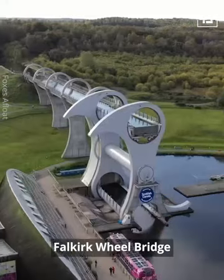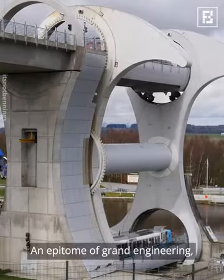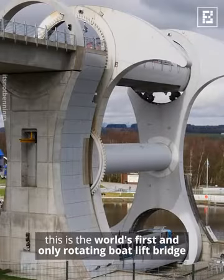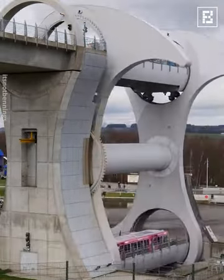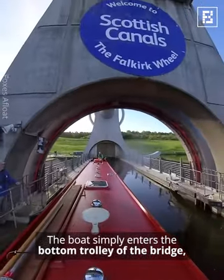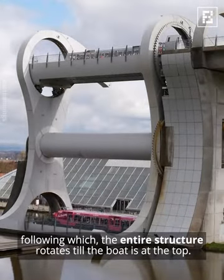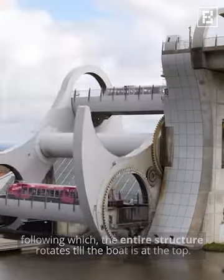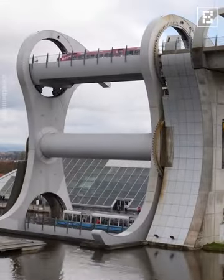The Falkirk Wheel Bridge is an epitome of grand engineering — it is the world's first and only rotating boat lift bridge. The boat simply enters the bottom trolley of the bridge, following which the entire structure rotates until the boat reaches the top.